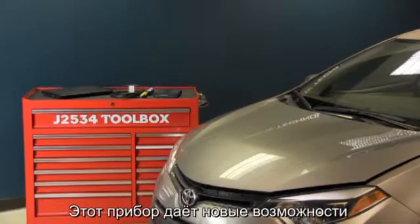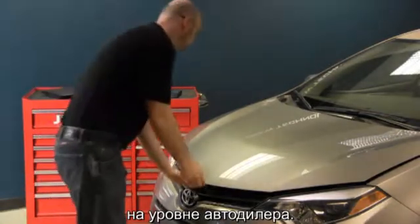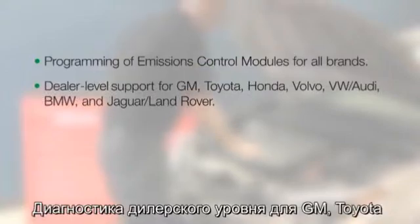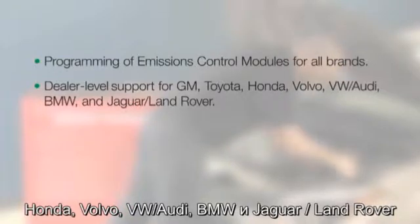This tool allows aftermarket shops many OE-level capabilities, and those capabilities are expanding all the time. Currently, those functions include programming of emission control modules for all brands, dealer-level support for GM, Toyota, Honda, Volvo, Volkswagen and Audi, BMW, and Jaguar Land Rover.